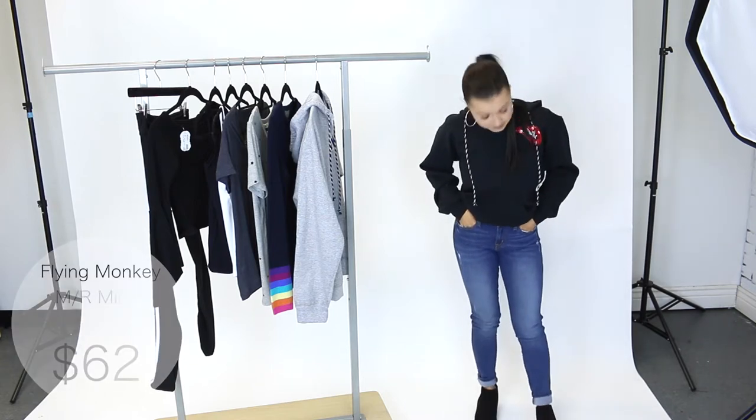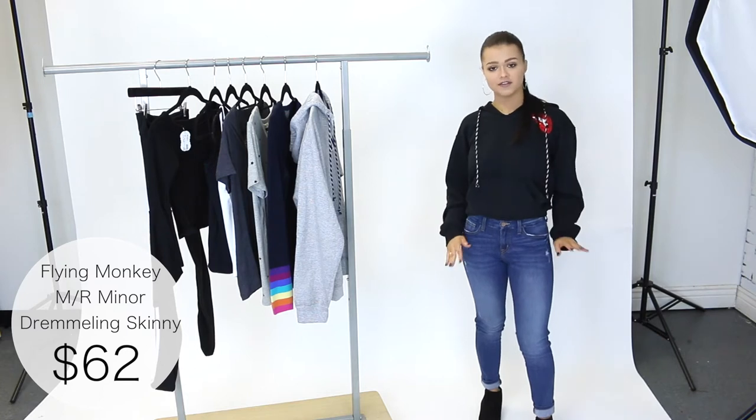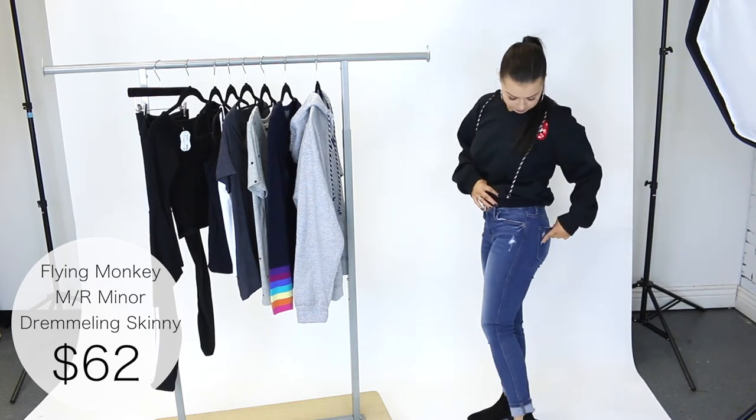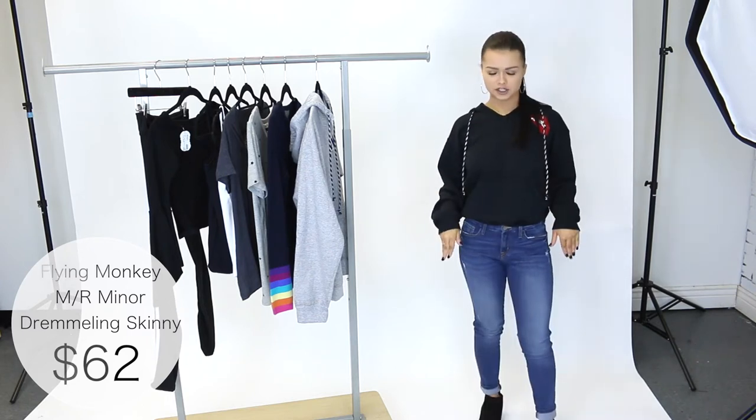First things first, I'm wearing these skinny jeans by Flying Monkey. I'm wearing a size 25 and they fit me perfectly. Super soft and comfortable, a little bit of distressing on the front and back pocket. The perfect basic jean to have in your closet.